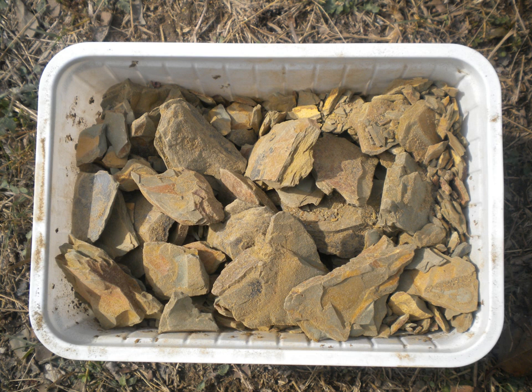Fuller's earth is any clay material that has the capability to decolorize oil or other liquids without chemical treatment. Fuller's earth typically consists of palygorskite or bentonite. Modern uses of Fuller's earth include absorbents for oil, grease, and animal waste, cat litter, and as a carrier for pesticides and fertilizers.